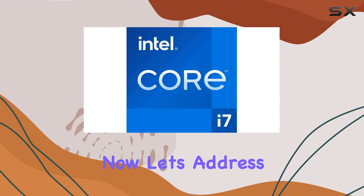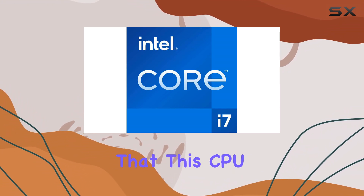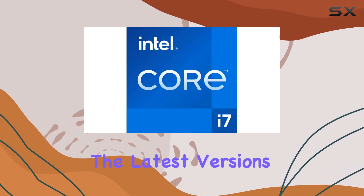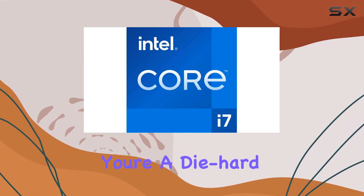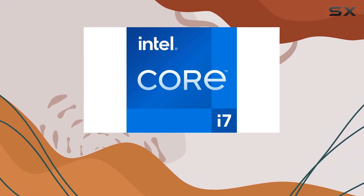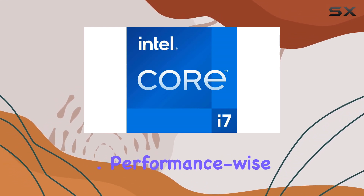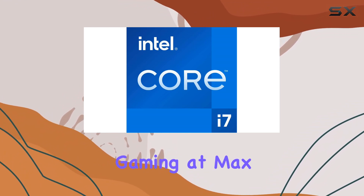Now let's address the platform. Although Windows 7 is mentioned, it's worth noting that this CPU is compatible with a range of operating systems, including the latest versions of Windows and Linux. So whether you're a die-hard Windows fan or prefer the open-source flexibility of Linux, the i7-12700k has you covered.